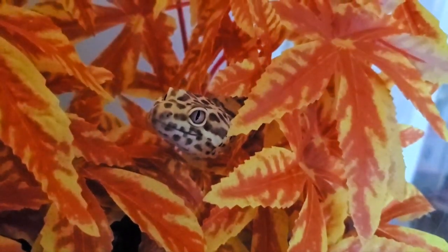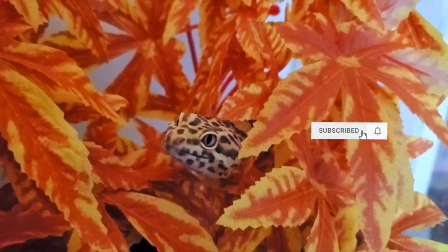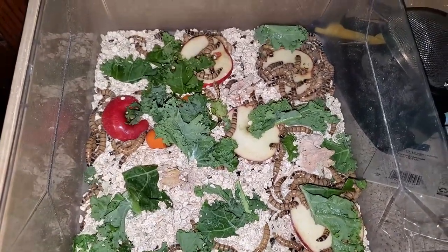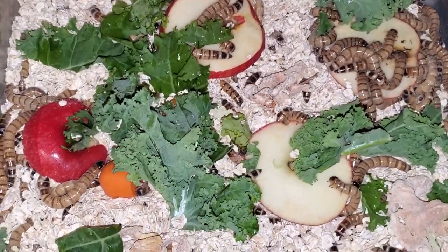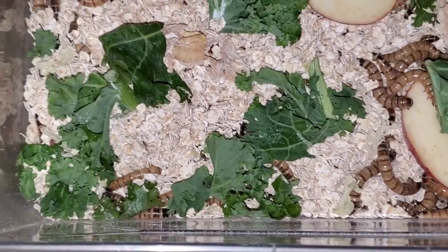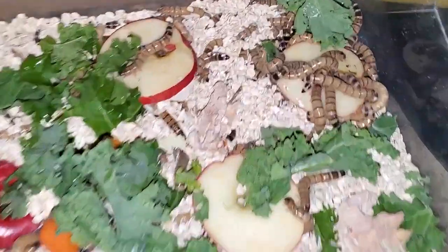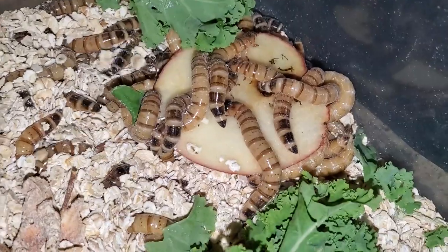Hey guys, today I'm going to cover gut loading your feeder insects to provide better nutrition to your pet. I'm going to explain the traditional approach and then explain my line of thinking going forward. When we gut load our insects, we are basically allowing our pets to get the nutrients from vegetables and fruit. If you have a leopard gecko, they cannot eat these things due to their body not being able to process it. The idea is to get the insect to break it down with its body and then feed it to your pet, passing along the extra goodies from the food you provided.